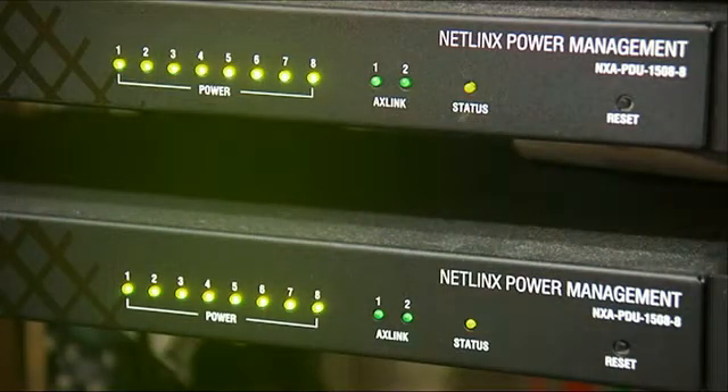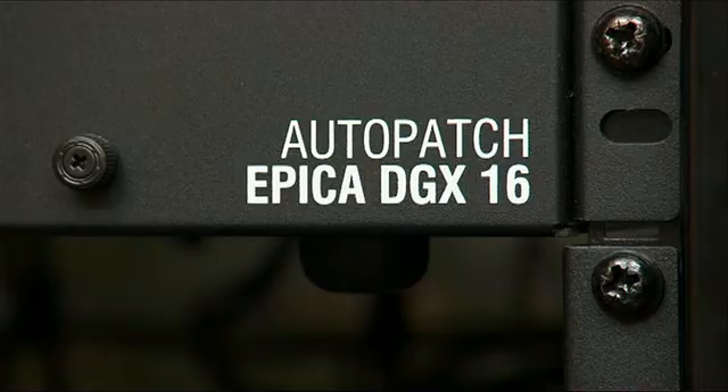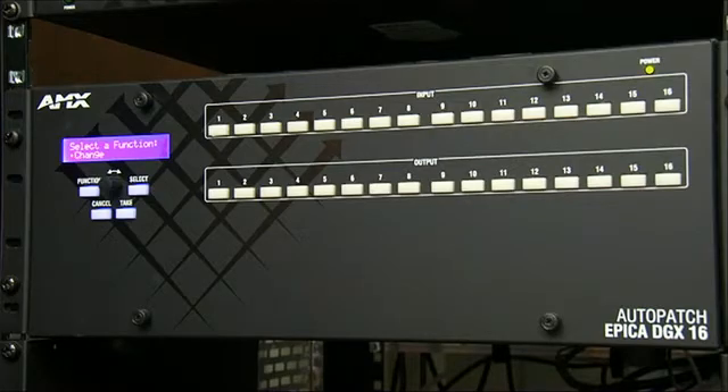An AMX power distribution unit is used to allow for monitoring of the power used by the devices in the room. An AMX DGX system allows for switching of the DVI video signals.